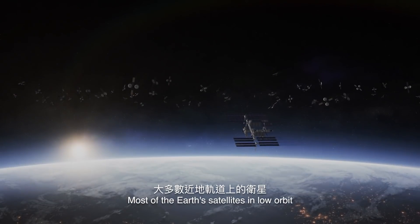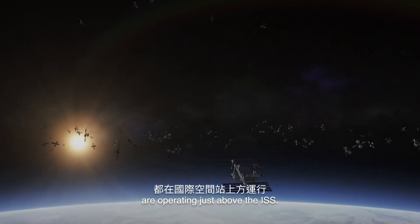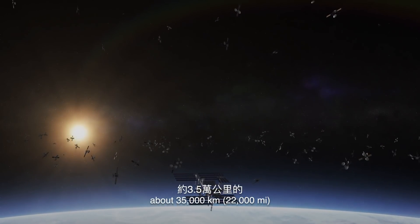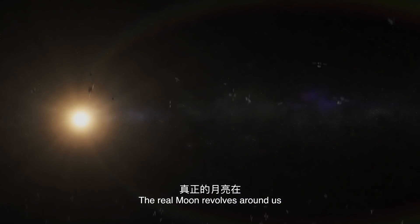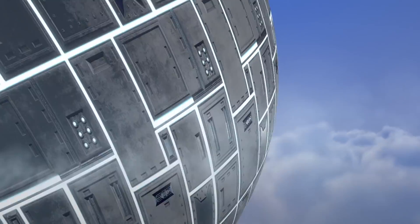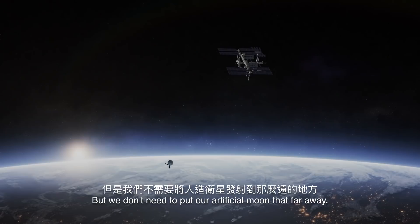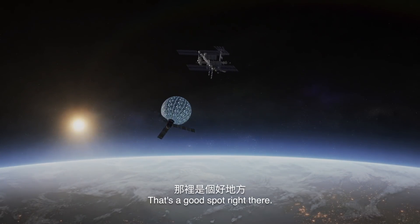Most of Earth's satellites in low orbit are operating just above the ISS. Some of them are parked in geostationary orbit about 35,000 km above Earth's equator. The real moon revolves around us from a distance of 380,000 km away. But we don't need to put our artificial moon that far away — we'd place it somewhere between the Earth and the ISS.